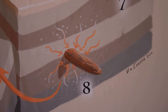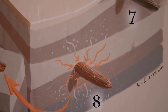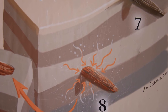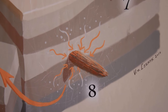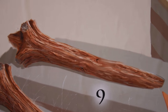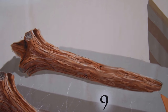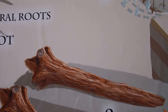Then, silica in the ground water infiltrates the tree, replacing the organic material with quartz crystals — and that's how the log is petrified.